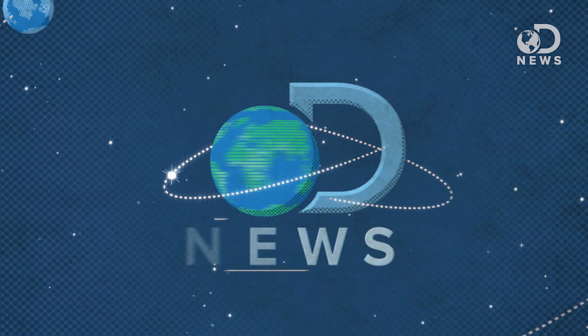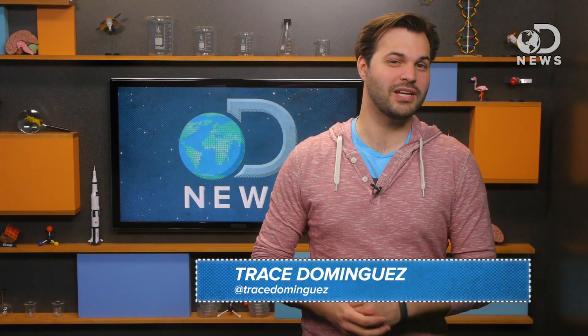Plants evolved here on Earth, but what if we could take them with us to the stars? Hey gang, Trace here for DNews with your weekly space update.